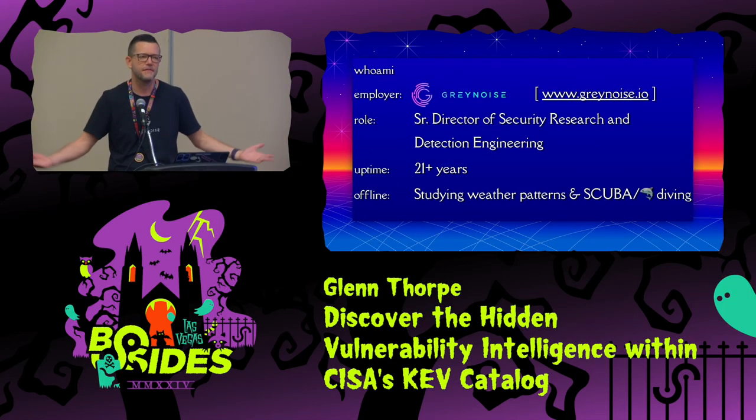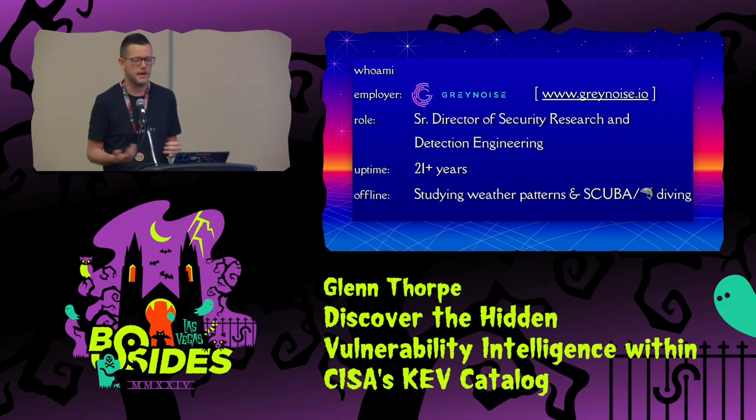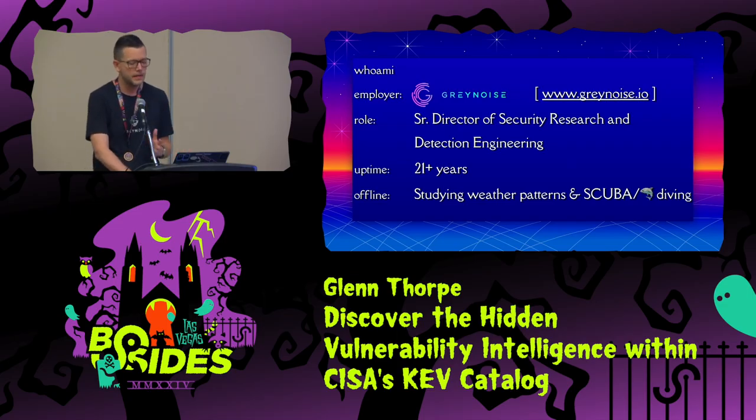My name is Glenn Thorpe. I work for Gray Noise Intelligence. I lead the security research team there, and they're an insanely talented group of people. I've been in security for over 21 years, with focus areas such as detection and response, vulnerability management, and emerging threats. When I'm not doing cybersecurity things, I'm usually studying weather patterns or scuba diving, observing sharks — that's my whole personality, basically.